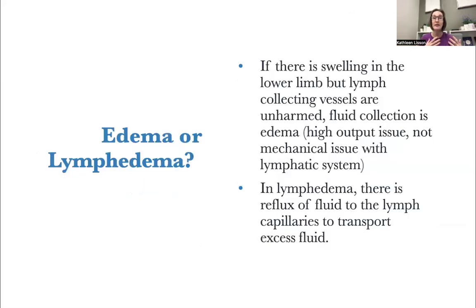Let's think about the difference between edema and lymphedema. If there's swelling in the lower limb but those lymph-collecting vessels are unharmed, that fluid collection is edema — it's a high-output issue. There's just too much swelling overwhelming the system, kind of like rush-hour traffic. It's not a mechanical issue with the lymphatic system. A mechanical issue would be when, with any amount of traffic, a lane is closed or the whole road is closed and you have to take a detour. In lymphedema, there's a reflux of fluid to the lymph capillaries — the highway is out, there's a detour, and you're going on side streets to try to get to your destination.